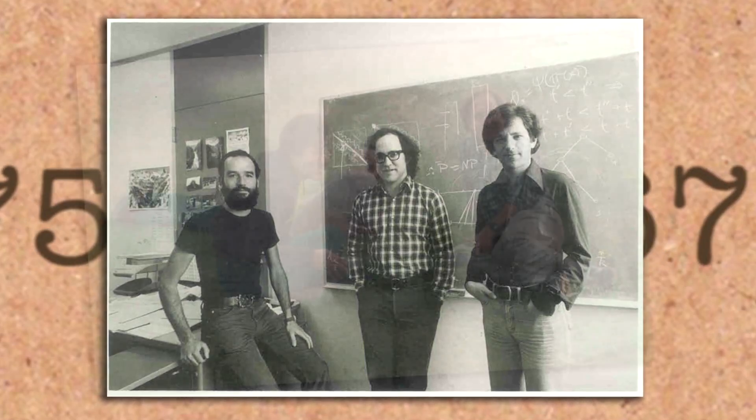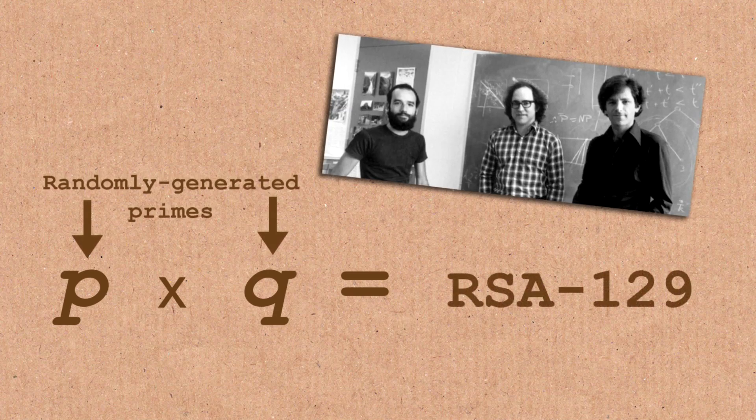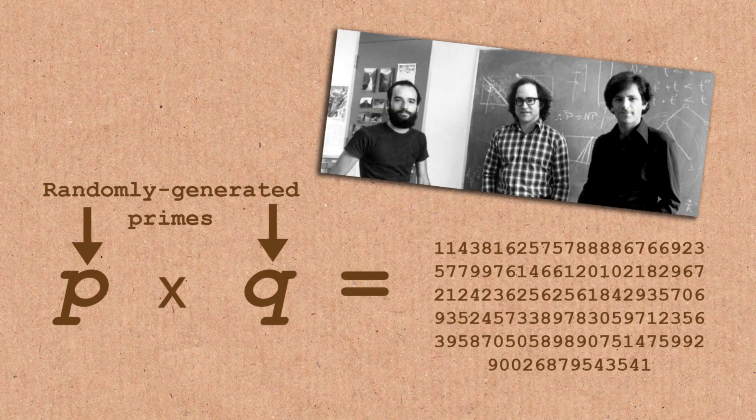This number we created as part of an experiment — a challenge — to find out more about the security of the cryptographic scheme we proposed. The scheme was based on products of large prime numbers. So this number has an interesting property: it's the product of a large prime number P and another large prime number Q. You multiply those two prime numbers together and you get RSA-129. And the security of the cryptographic scheme depends on the assumption that nobody should be able to find P and Q from their product P times Q.